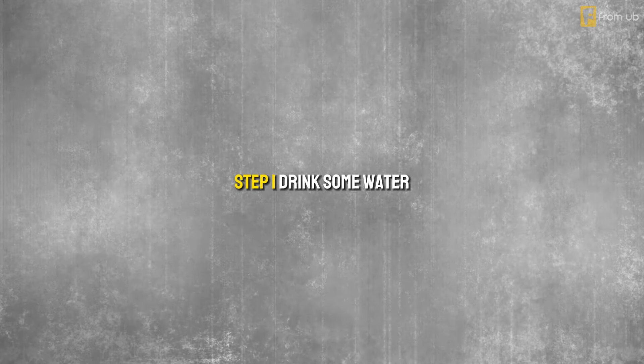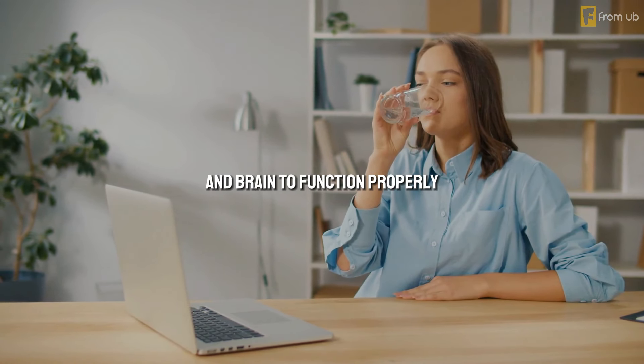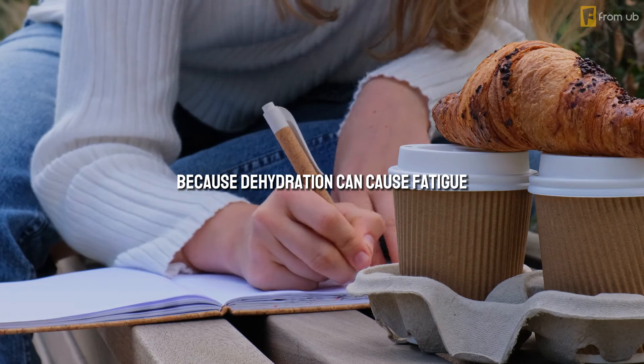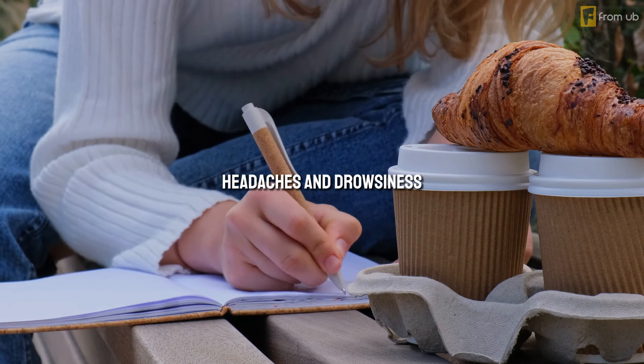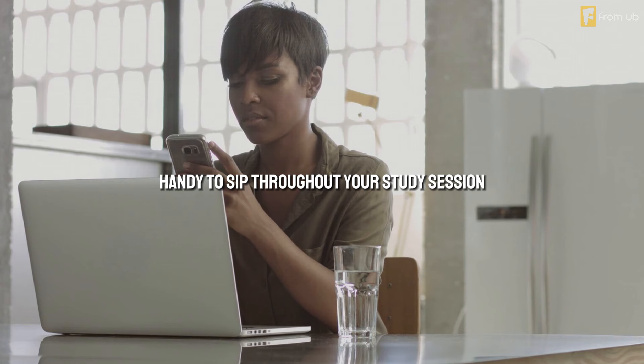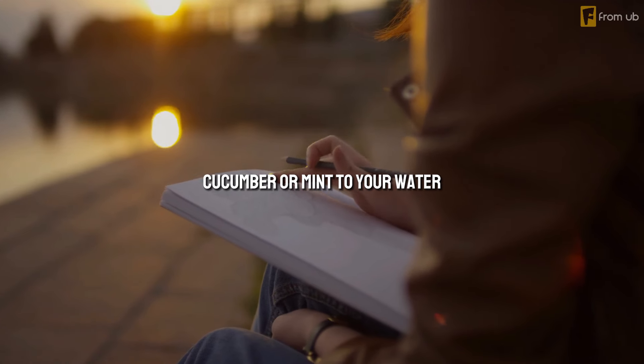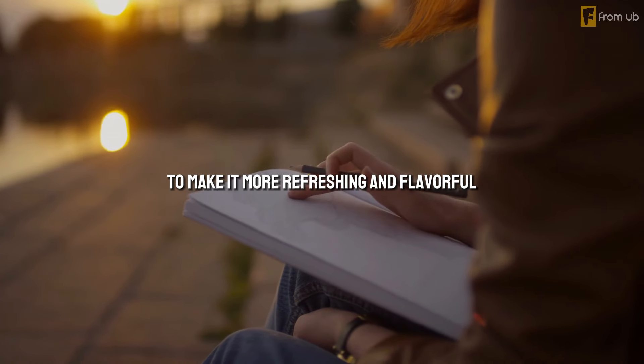Step 1: Drink some water. Water is essential for your body and brain to function properly. It helps you stay hydrated, flush out toxins, and regulate your body temperature. It also helps you stay awake, because dehydration can cause fatigue, headaches, and drowsiness. So drink a glass of water before you start studying, and keep a bottle of water handy to sip throughout your study session. You can also add some lemon, cucumber, or mint to your water to make it more refreshing and flavorful.